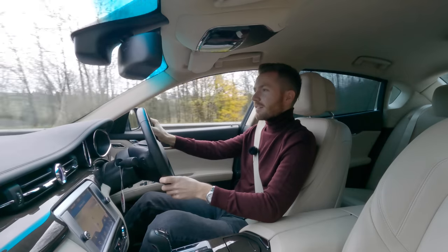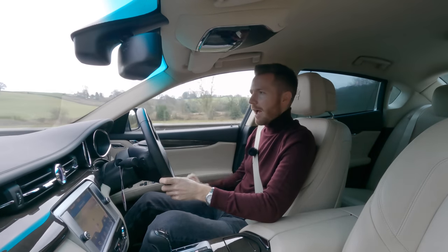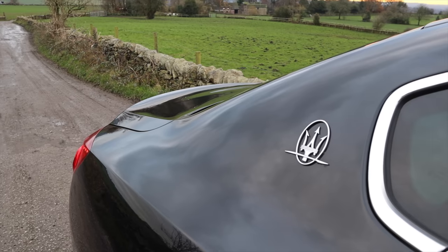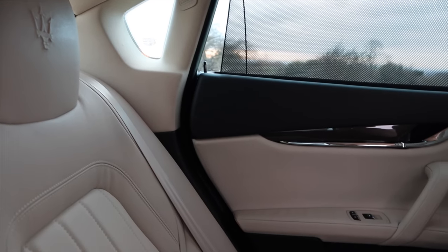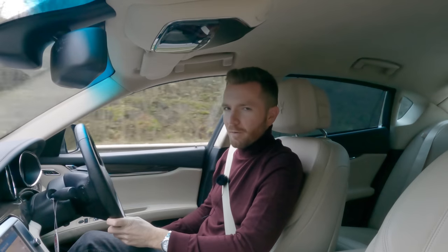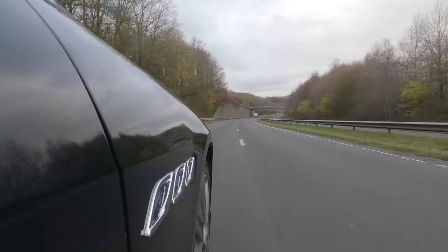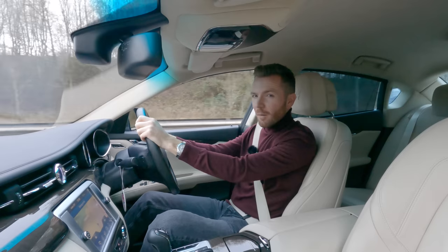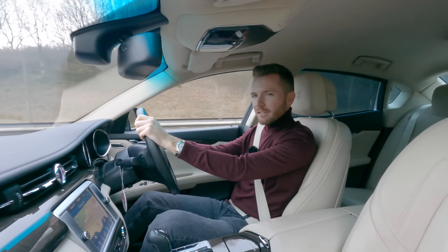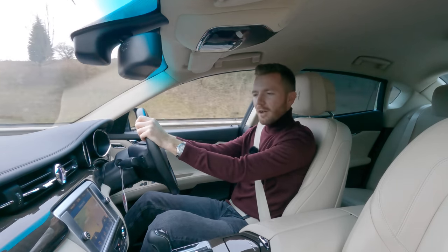You're constantly reminded that you're in a Maserati because everywhere you look — and I mean everywhere — you'll see the Maserati emblem: on the steering wheel, on the gauge clusters, on the pedals, on the headrests, on the sat nav, on the clock, everywhere. Still, I'm not complaining. This is one of those cars that just makes you feel cool and suave.